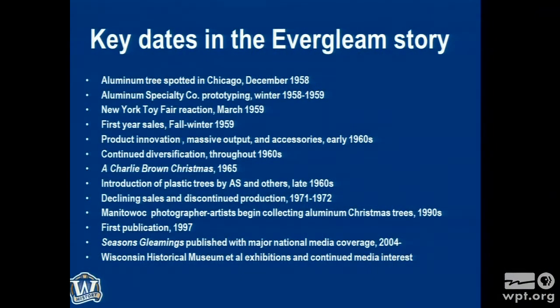Let's start our journey. I'm going to run through some key dates, and then the rest of the presentation will flesh these points out — just to set the stage regarding the trees and their place in American history. They're often confused as a 1950s product, but they're really a 1960s story. In December of 1958, the head of sales for Aluminum Specialty Company — an aluminum goods and manufacturing novelty household goods company out of Manitowoc that had been in business for over 50 years — was down in Chicago.